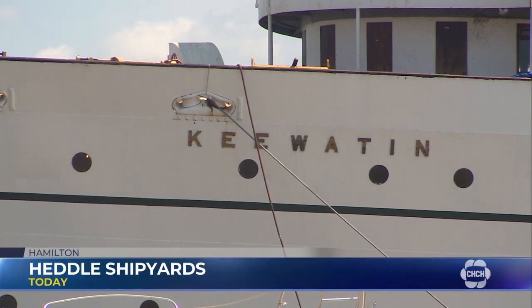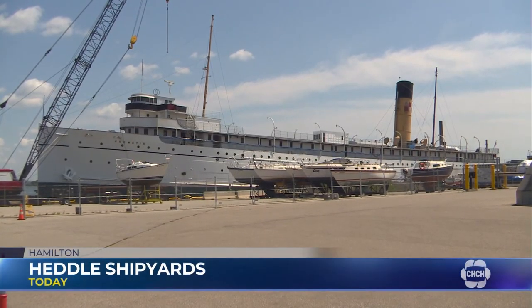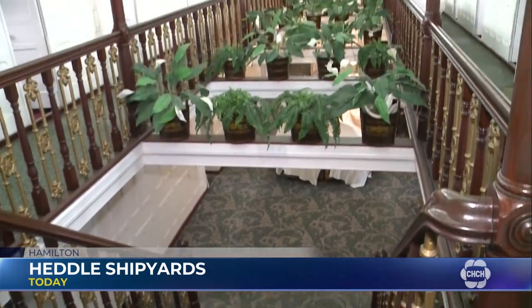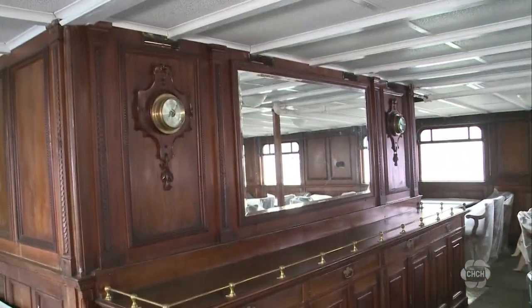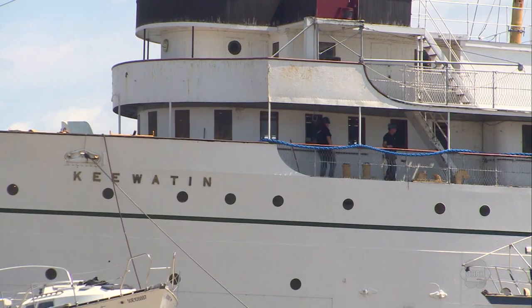The Key Watton was built in Scotland back in 1907, and now it's the only Titanic-era ship left in the world. So it's time for a little facelift, and while in Hamilton, the ship's deck will be restored.